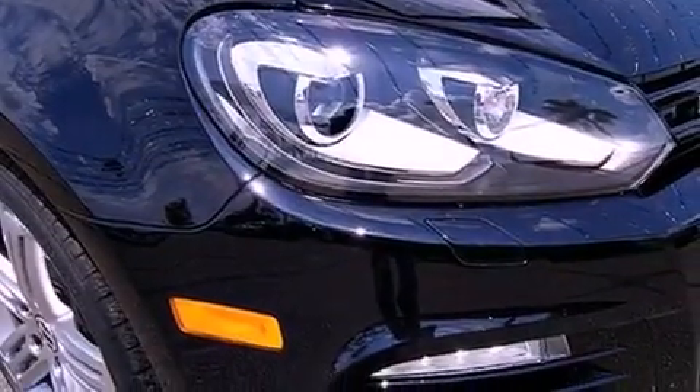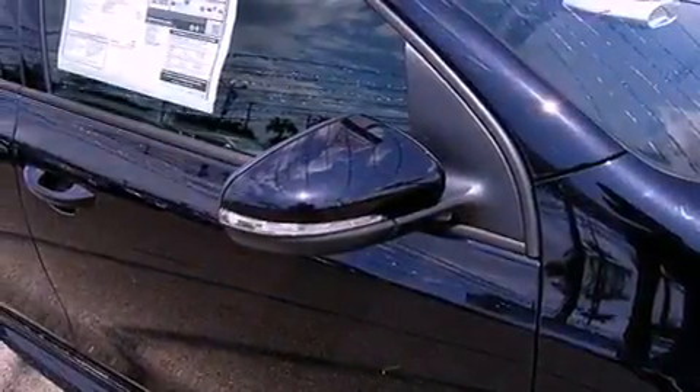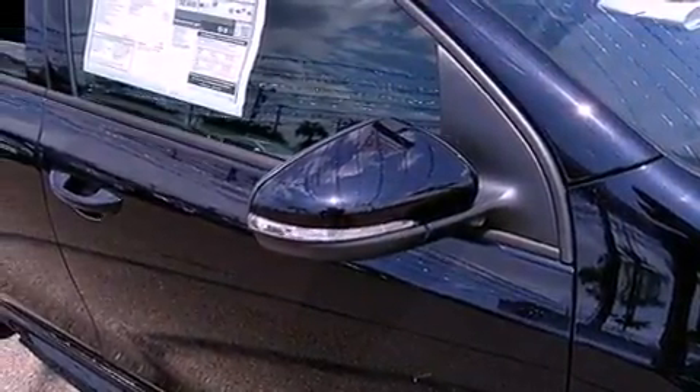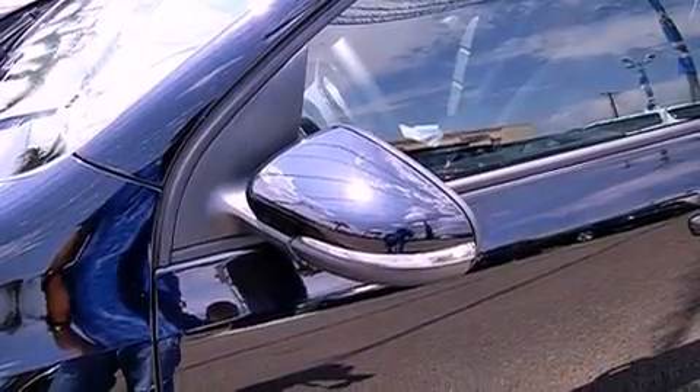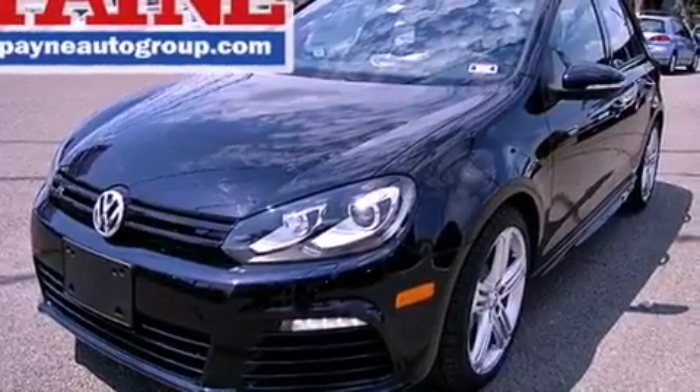Xenon headlights, air conditioning with automatic climate control, cruise control, a rear spoiler, front fog lights, an anti-lock braking system, side curtain airbags, heated side view mirrors, and the leather seats provide great support and create an overall luxurious feel.